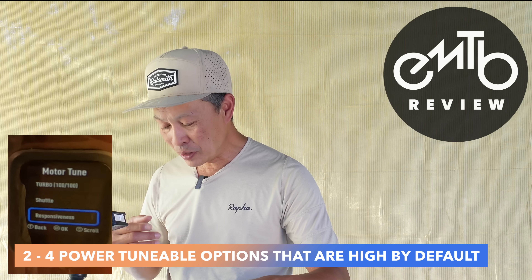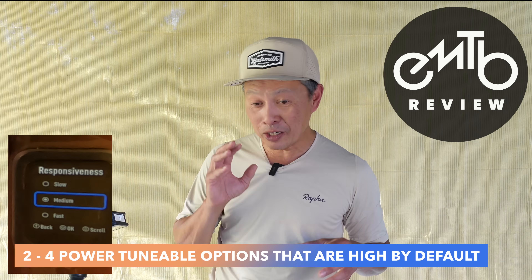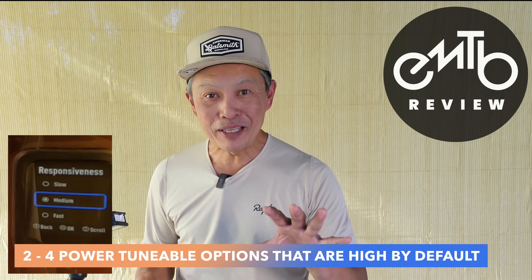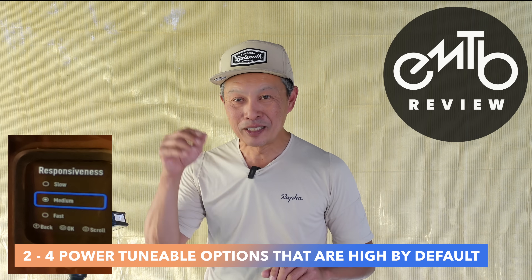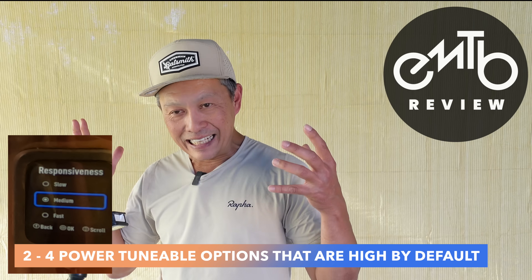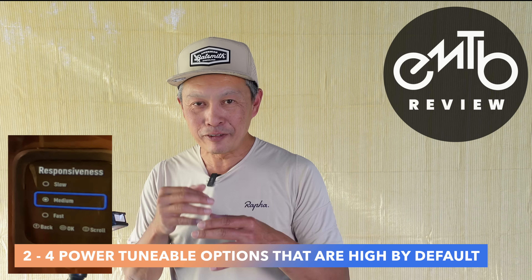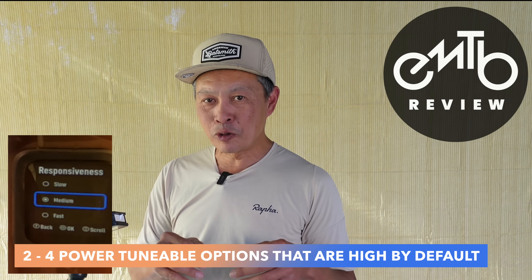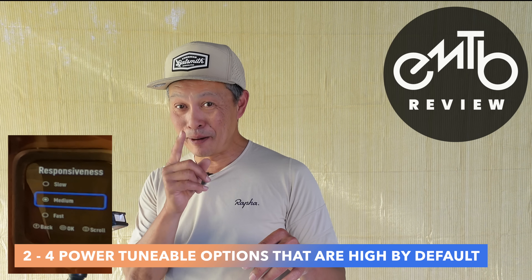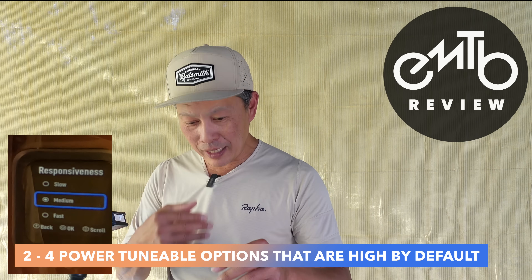The next setting — and I think the most important one — is Responsiveness. Responsiveness is that thing where you get on the pedal and the bike takes off even in Eco mode. The default is medium. It makes you look good, helps you start up a hill a little faster and easier, then backs off. But this really costs energy. When you're accelerating from zero to five miles an hour, that's torque, and torque is what changes your speed. This is probably the number one culprit for why the Gen 4's range doesn't quite reflect its 840 watt-hour battery.